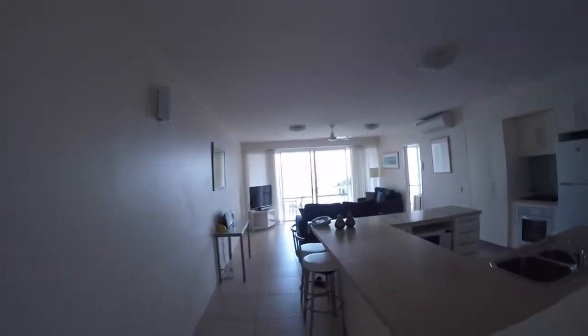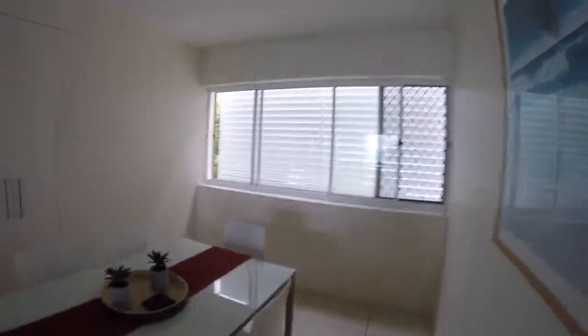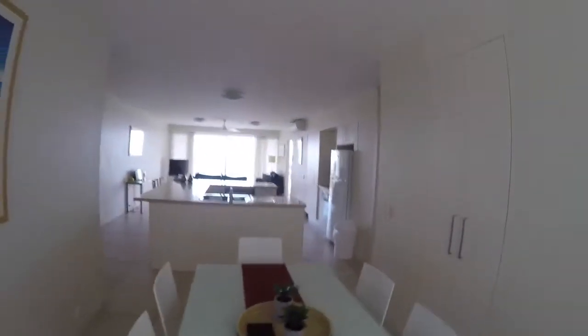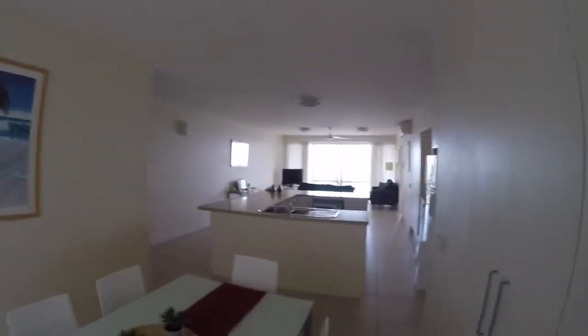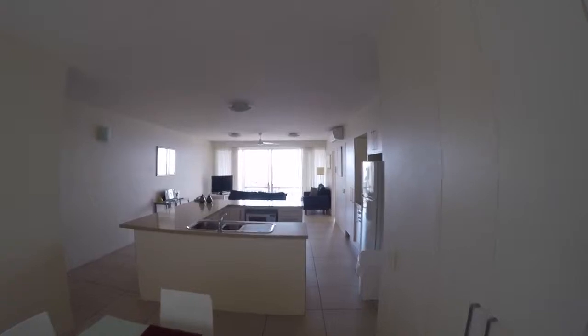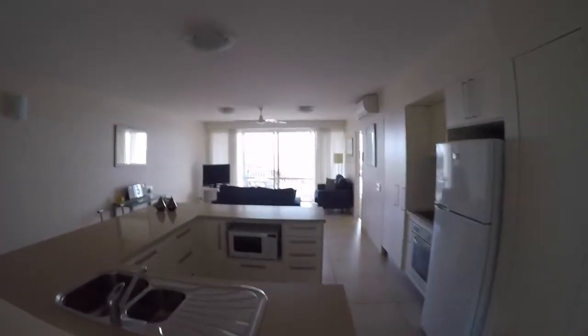We're staying in room number nine at the La Mer Apartments on Sunshine in Noosa Heads, and it's amazingly big. It's meant to be a two bedroom apartment, and there is this massive open dining, kitchen and living area right where you walk in, which has views straight out over the ocean — absolutely stunning.